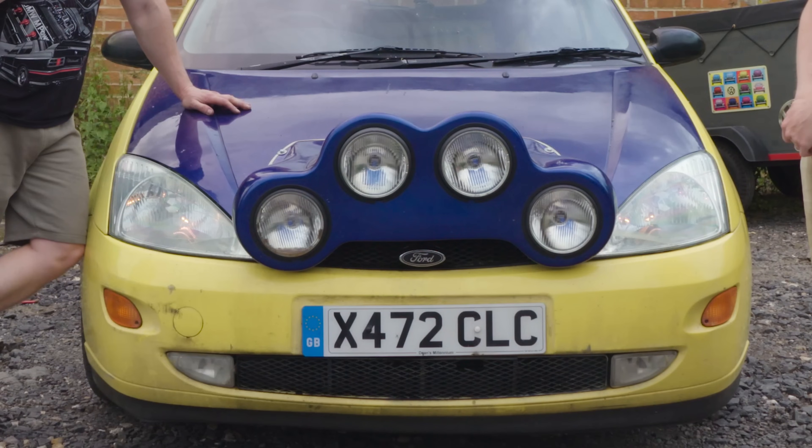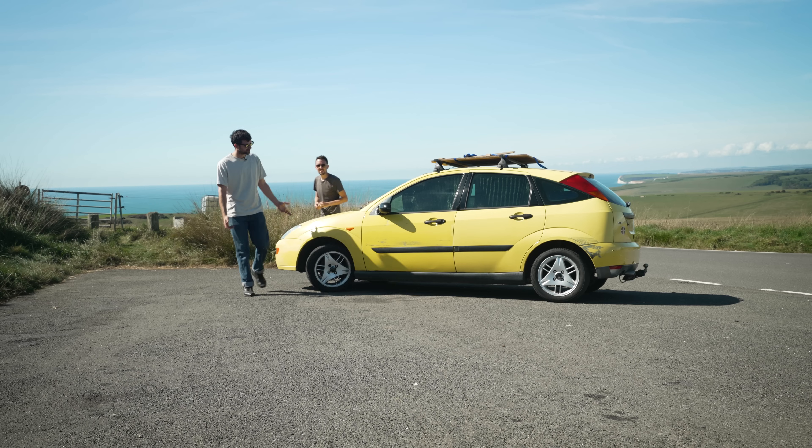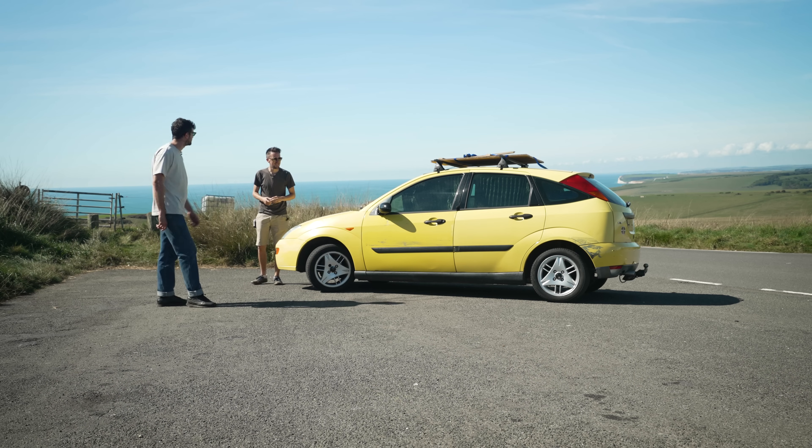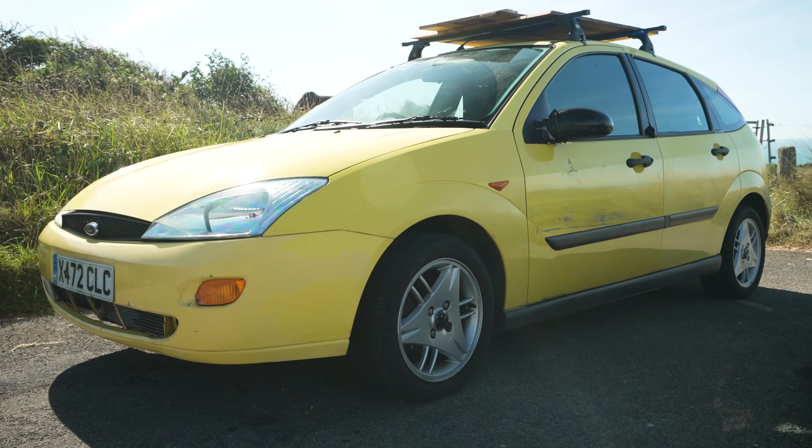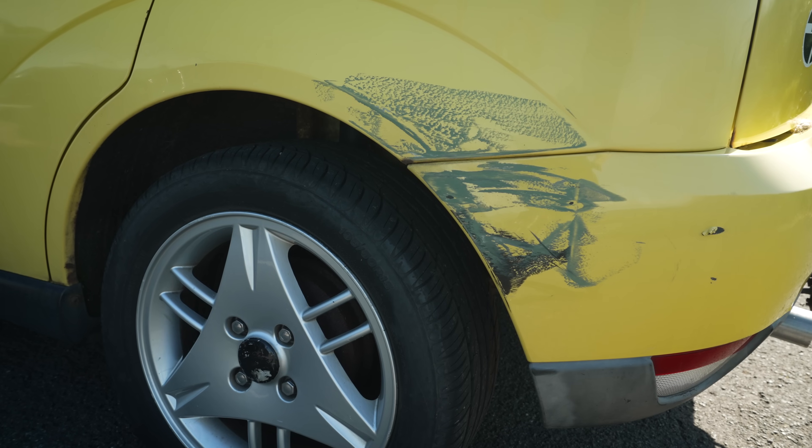Can you believe this thing is still around? You've taken the rally lights off — it looks very much the same. I'm not going to lie, I'm kind of disappointed. Yeah, it's Millennium Edition. Oh, you wanted to preserve the outside a bit. I still got the old battle wounds.